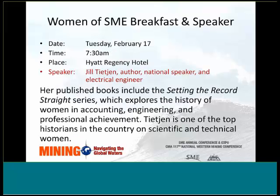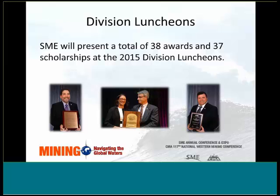The Women of SME breakfast features a rare treat — author Jill Tijen, whose written histories of impressive women scientists and engineers will make the early hour well worth it. On every Tuesday and Wednesday during the annual conference, each of the SME divisions holds its annual luncheon at which the year's awards and scholarships are presented and the gavel is passed to the next year's division chair. Each luncheon also features a guest speaker and fundraising activities for scholarship funds — the best time to catch up with friends and potentially make new ones.